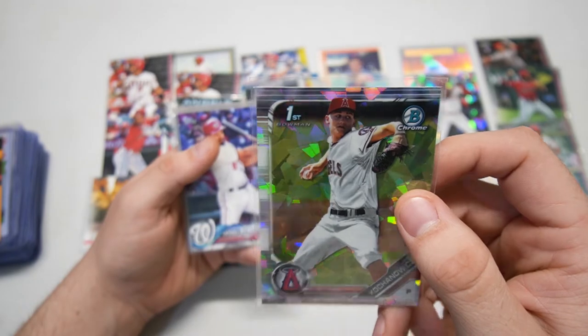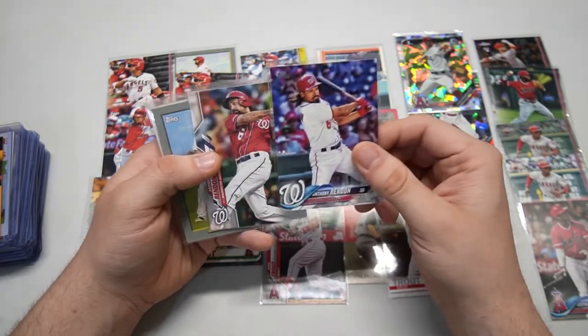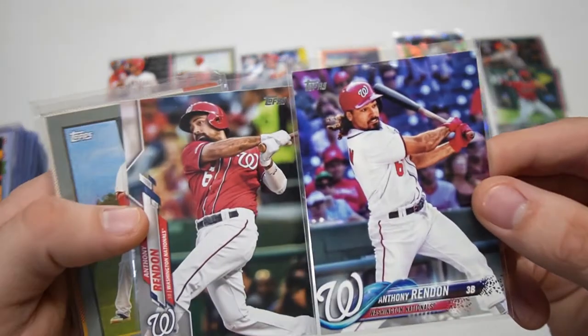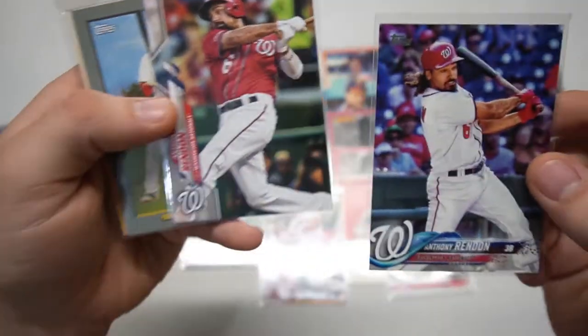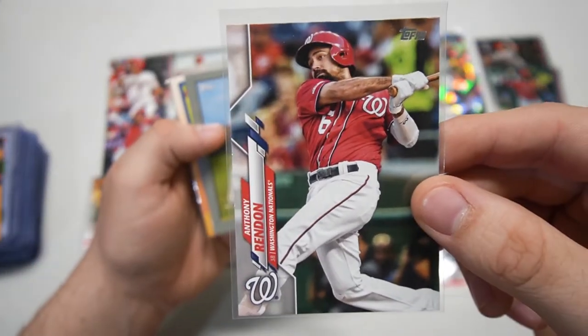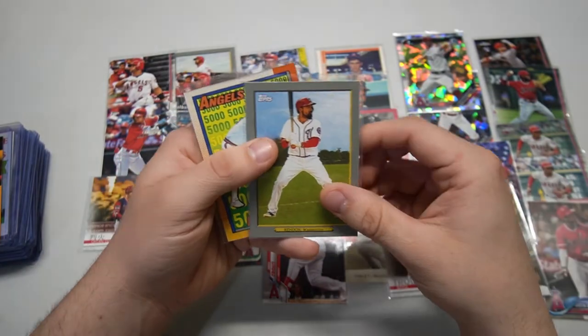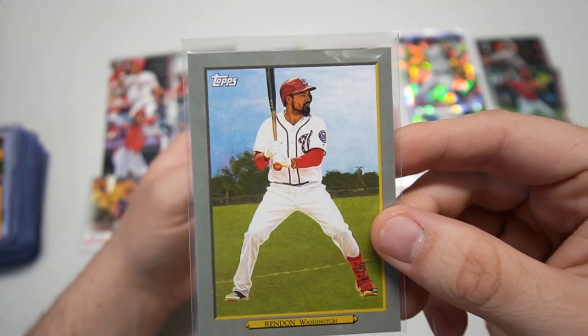That guy looks super young, so maybe we have some nice up-and-comer prospects, new hopefuls for the Angels — they'll be here soon, we'll see. Anthony Rendon — speaking of new Angels, this is our new third baseman. 2018 and 2020 Topps, and now we're gonna see him in the future in another red jersey, but not a Washington W — we'll have an A.